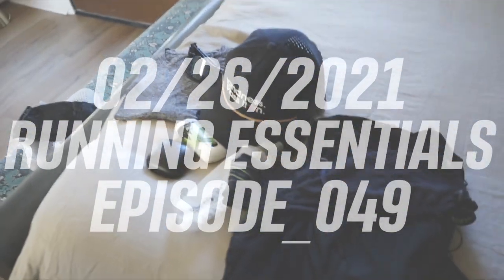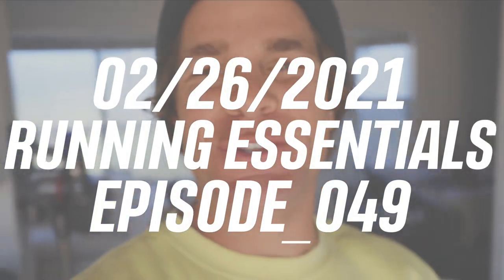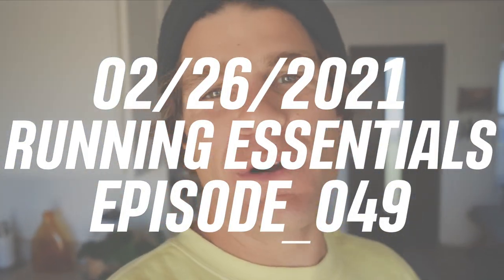Gear review day! Welcome back to the channel. Today is a gear review day — a lot of you guys requested it. It's not going to be like a normal video. If you're not interested, tune in next week for regular programming, but if you want to hear all about my gear, what I use to run, the shoes, all my little tips, stay tuned.